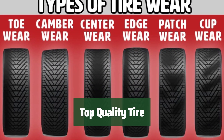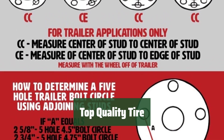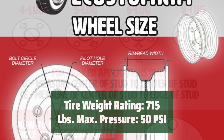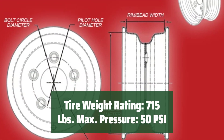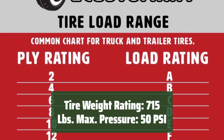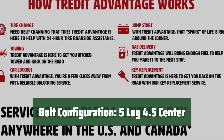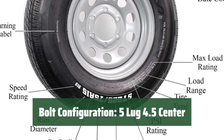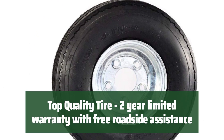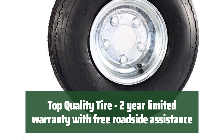Number 4. This top quality tire boasts a size of 570-8 and a load range of B, ensuring durability and reliability on the road. With a weight rating of 715 pounds and a max pressure of 50 PSI, you can trust this tire to handle heavy loads with ease. Featuring a bolt configuration of 5-lug 4.5 center, this tire is designed for secure and precise fitment. It includes a 2-year limited warranty and free roadside assistance.